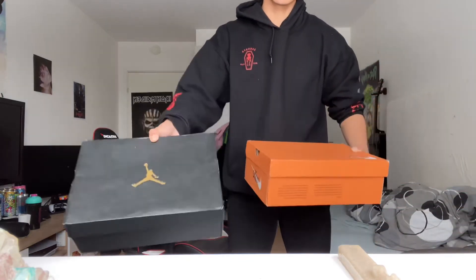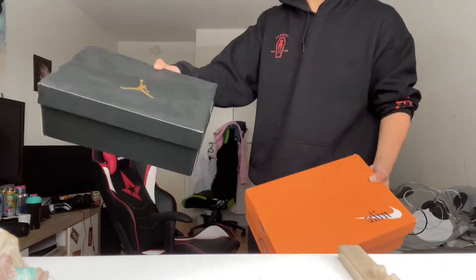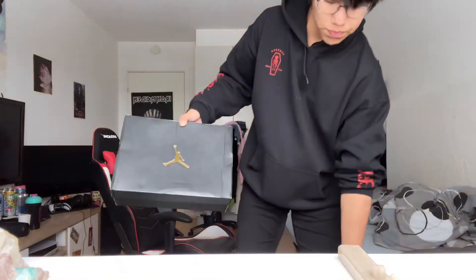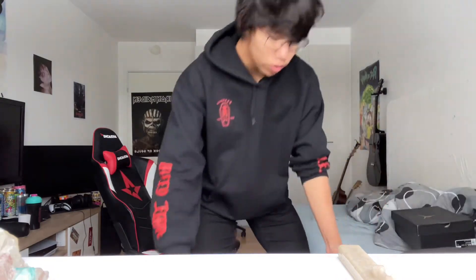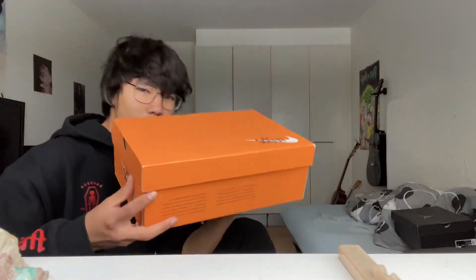Which shoe box do you think looks better? My opinion — this one. This is Air Jordans. If you don't already know, this is the Nike Blazer Mid 77s. I am mostly into more vintage sneakers, which is why I bought the Nike Blazer Mid 77s. All these names are like big tongue twisters.